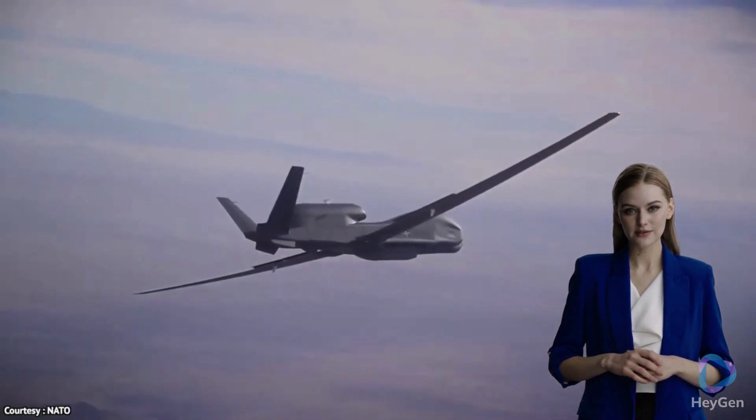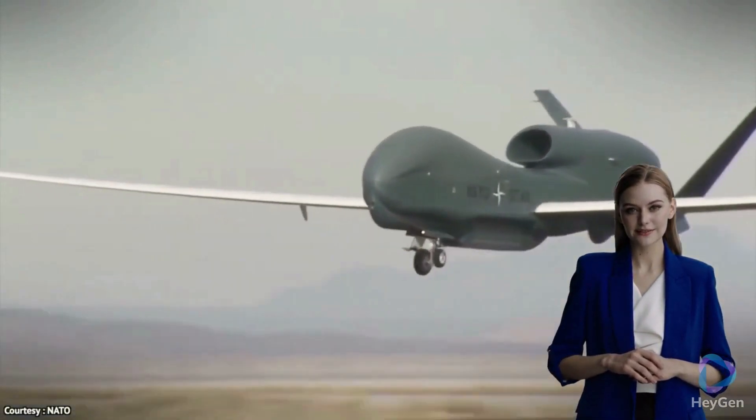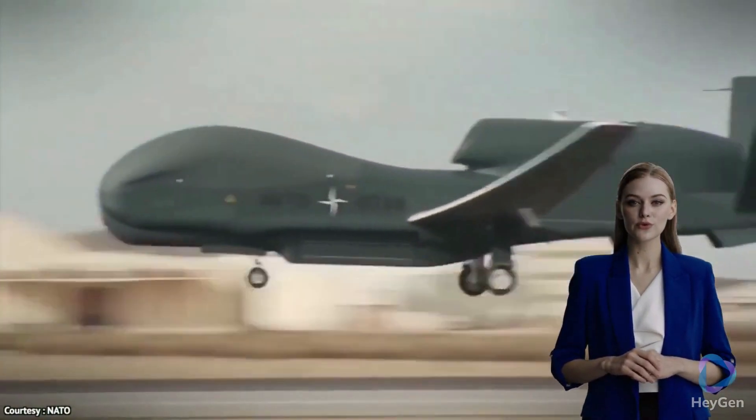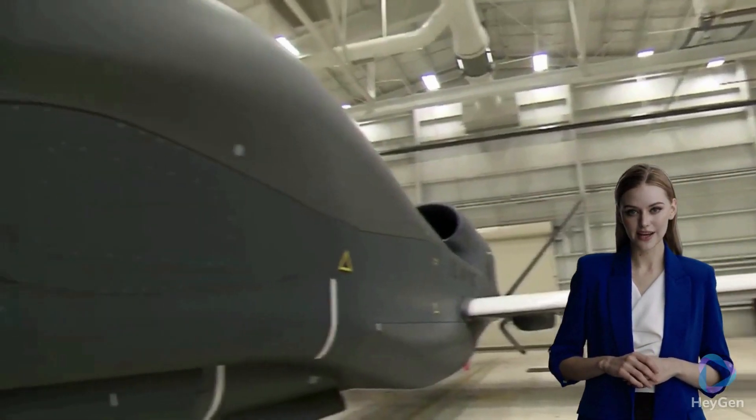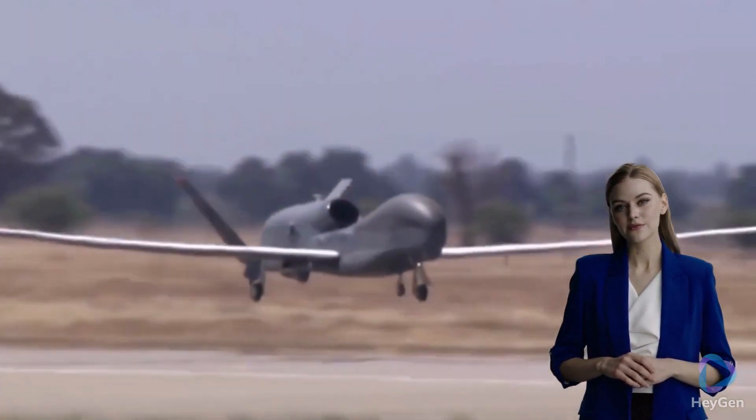In this gripping video, we uncover the thrilling tale of Global Hawk's mission over Russian skies. Join us as we explore the clandestine operations of this cutting-edge surveillance aircraft as it gathers crucial intelligence deep within Russian territory.